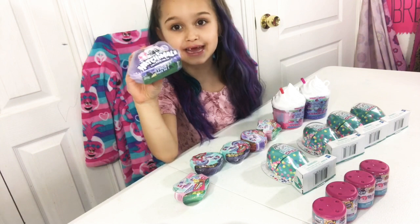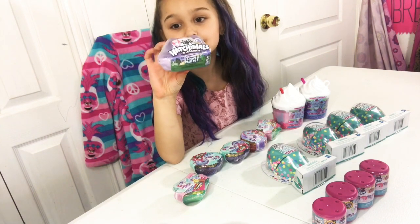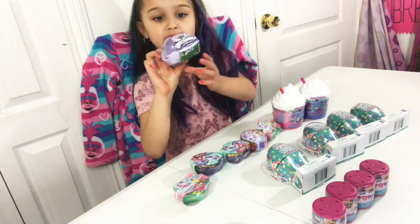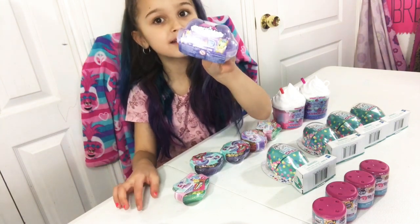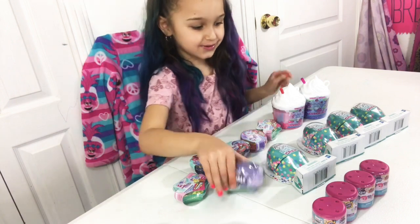I got one of these — it's a Hatchimal. These are cute. And some of them have unicorn horns. I can see that because you can see it right there on the back. They have wings too.